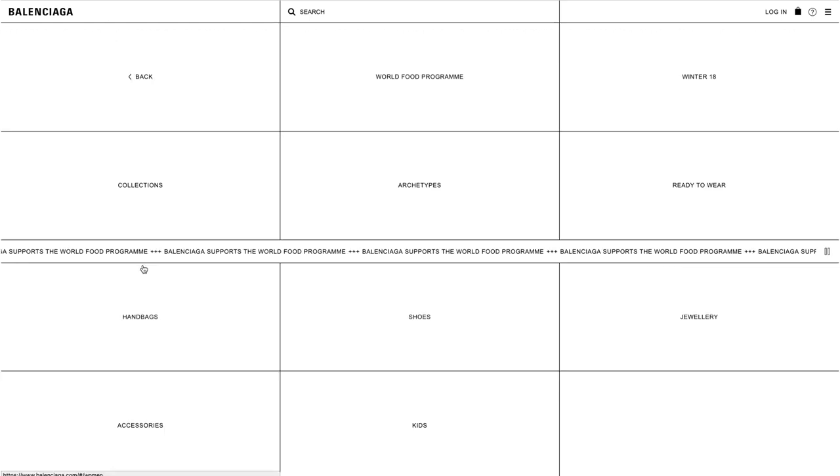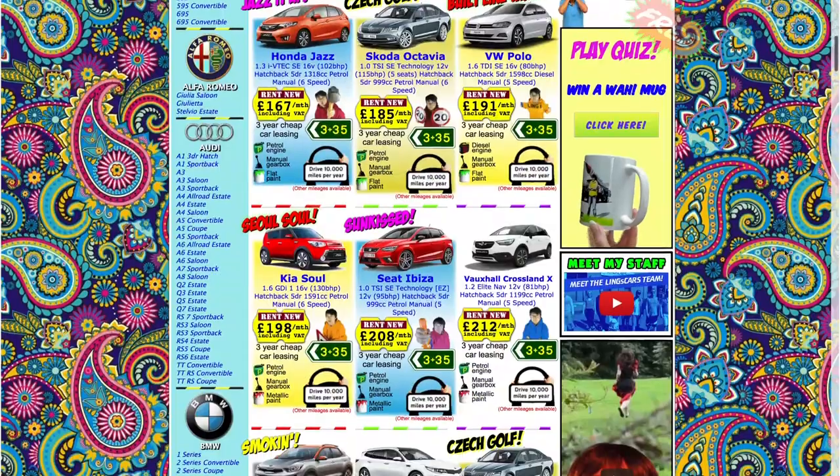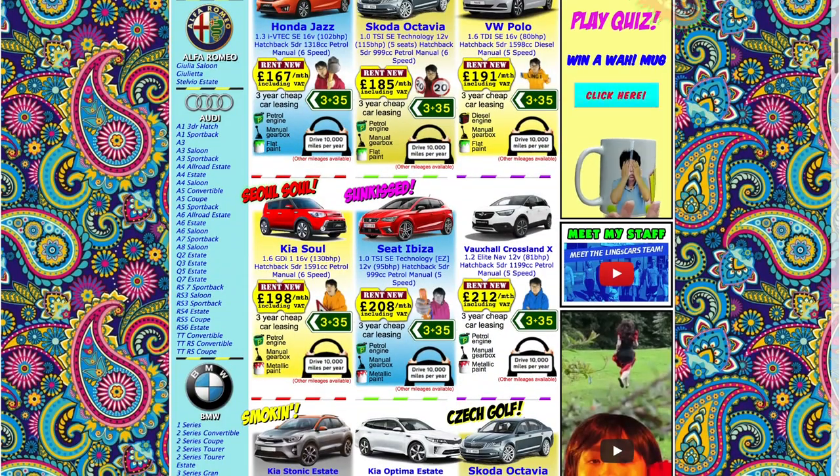Since we're on the topic of website design, thanks to Julia for sharing possibly the most minimalistic website I've ever seen for a high-end fashion brand — this is Balenciaga's website, and I've never seen so many squares in my life. On the polar opposite, here is LinksCars.com, possibly the world's craziest car leasing website ever — and yes, he is making a killing selling a lot of cars.